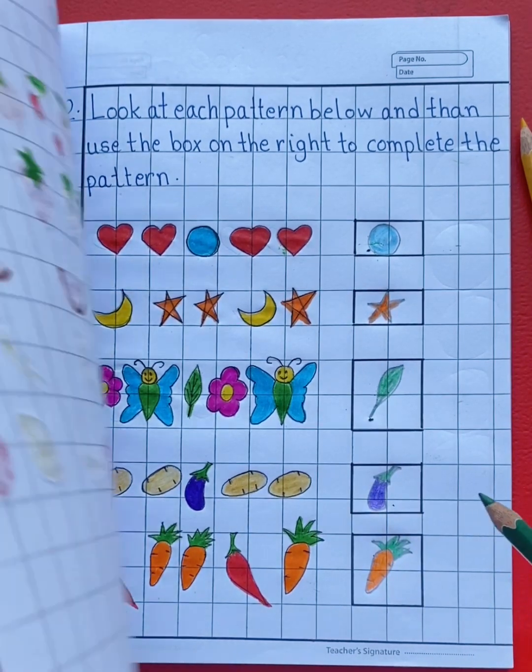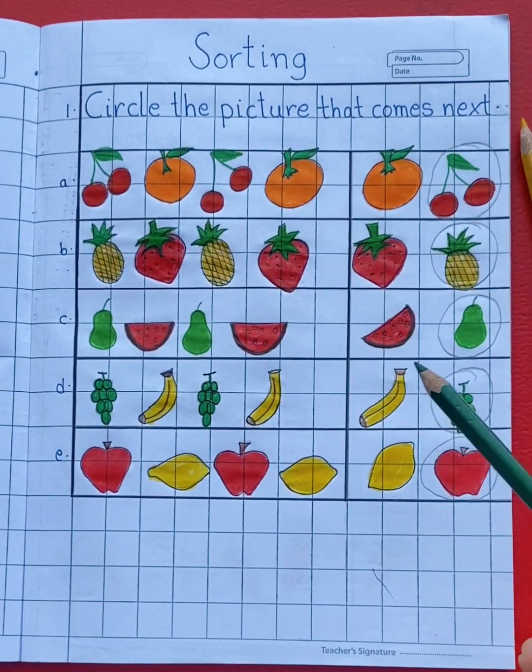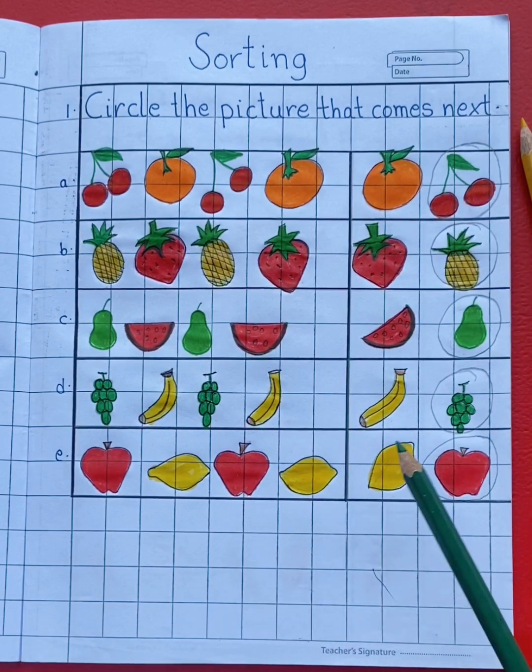So students, we have completed our worksheet. Watch the video carefully and practice at home. Bye-bye.